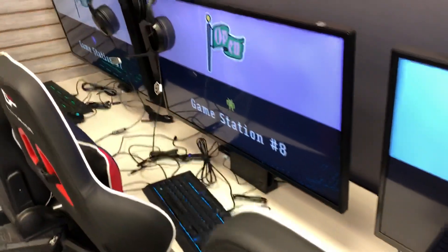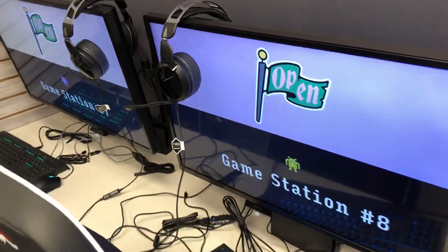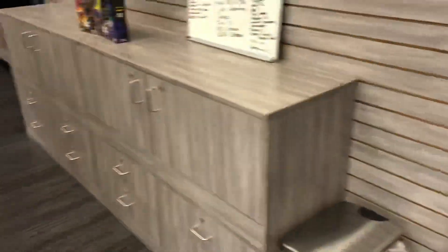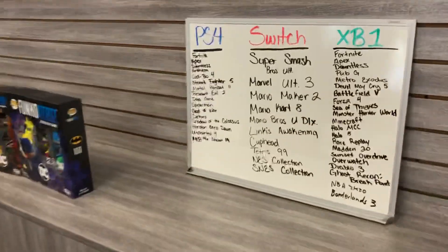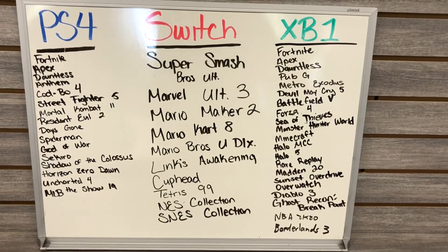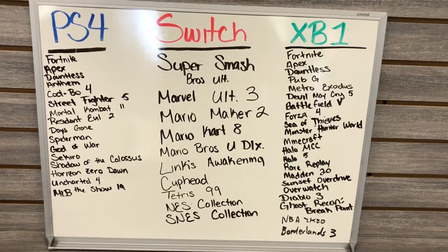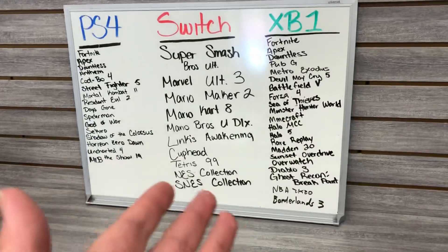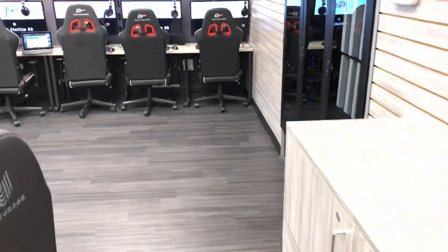All stations on here have the Xbox One X and the PlayStation 4. They have a little bit of a list of games that you can actually play right now in here — it's a pretty good list. You come in and tell them what you want to play, and they set you up. They have a little UI that they can tap and assign you to a station, and you go there and sit and you play. Right now, free to play.